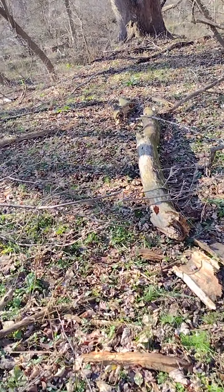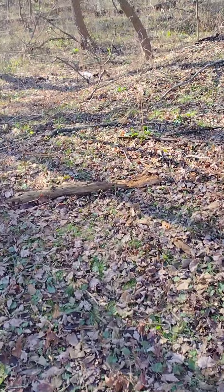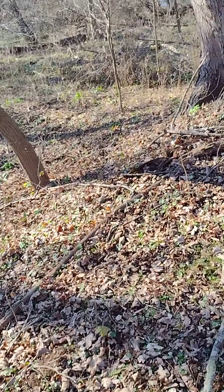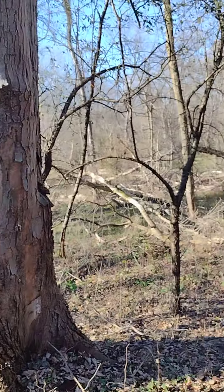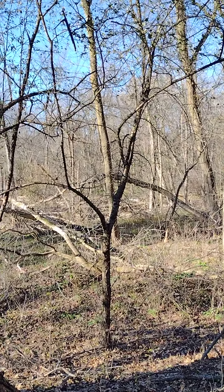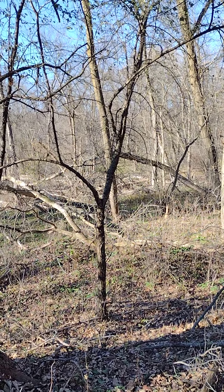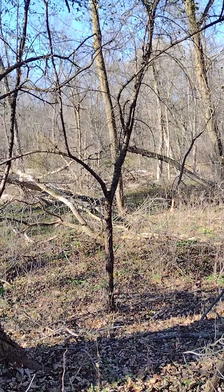I cleared this path here, cleared a bunch of tree limbs out of the way. Up there at the top of the hill there's the drainage for the city. The hobos have taken the lid off of it - some kid could fall in there and be gone forever, it's about 10 feet deep.